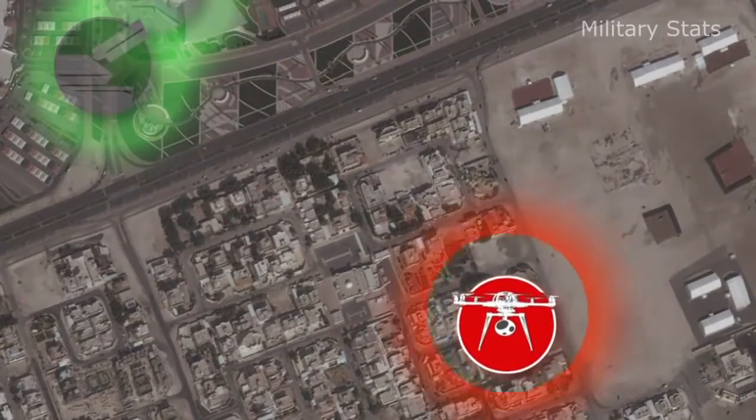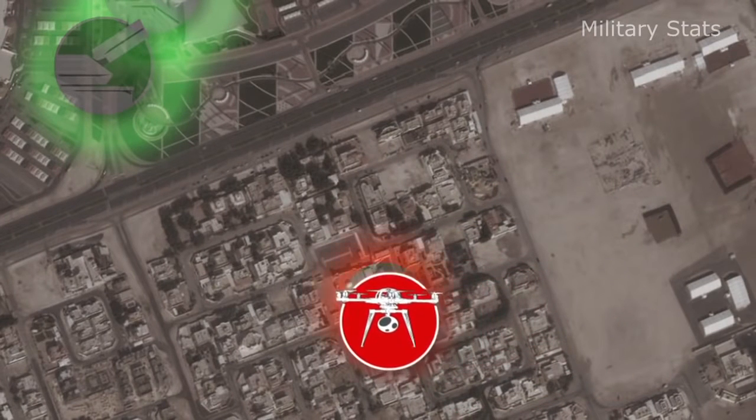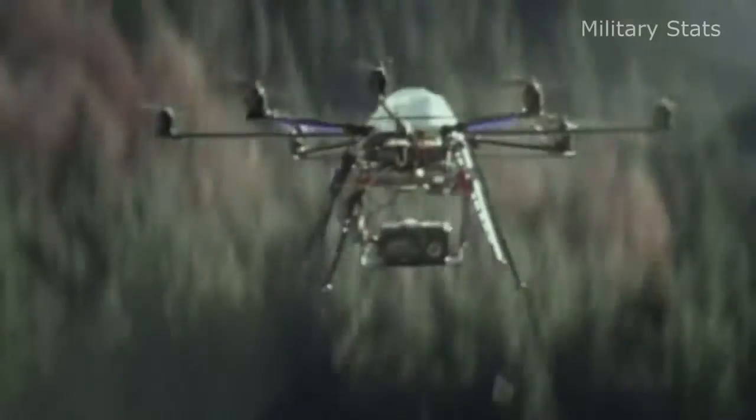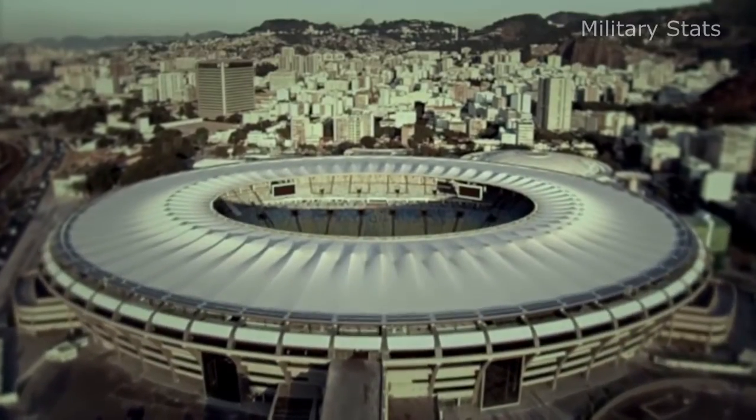Attack: a remote-controlled multi-copter approaches the arena. Deployable even in dense urban settings, modern LSS aerial vehicles are extremely maneuverable and use GPS to follow pre-programmed waypoint patterns. They can be obtained cheaply, also by misguided groups or individuals, and are capable of transporting payloads exceeding two kilograms. In our case, an explosive charge has been attached to the multi-copter with the intention to detonate it in the stadium and cause mass panic.